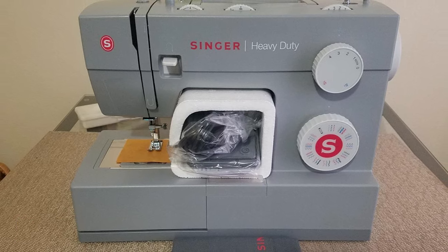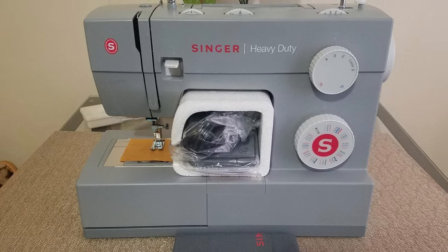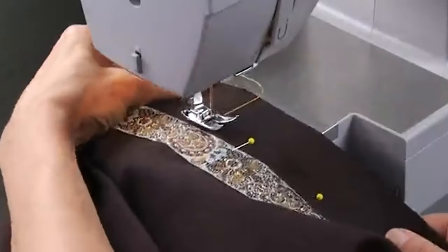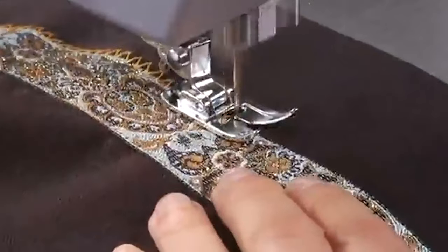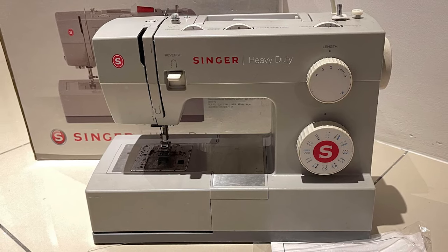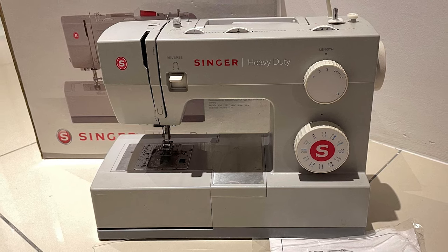Both of them have a heavy-duty metal frame which ensures they last longer than other sewing machines. Because of the heavy-duty metal frames, these sewing machines are used by professional sewists as well as in garment factories. They are capable of handling thick materials such as denim and leather.